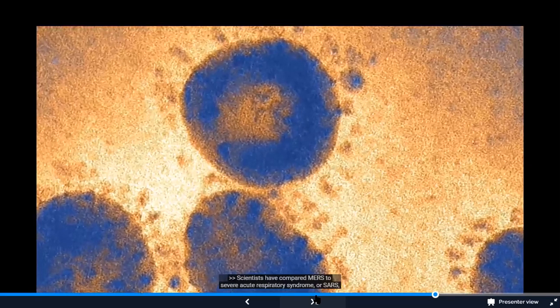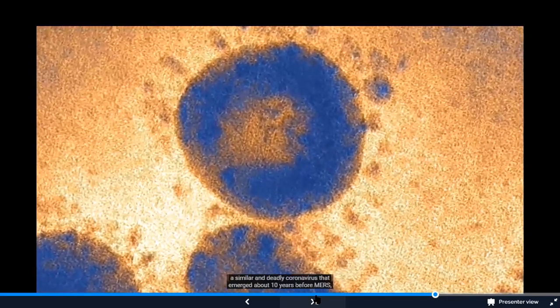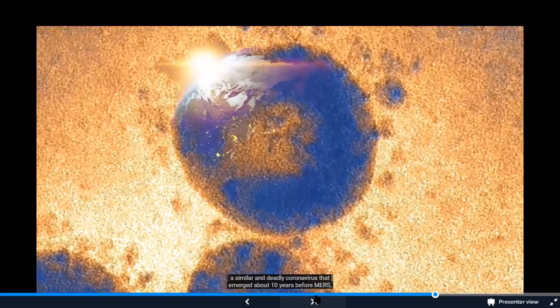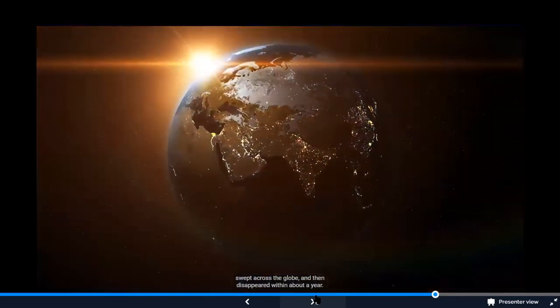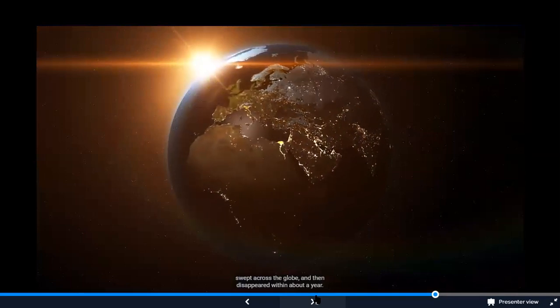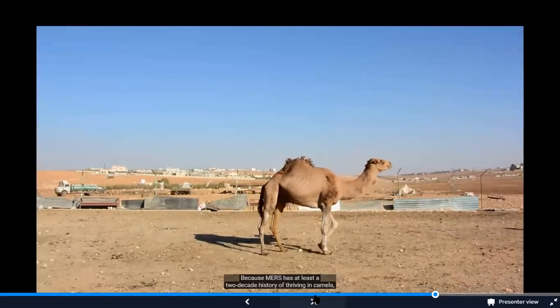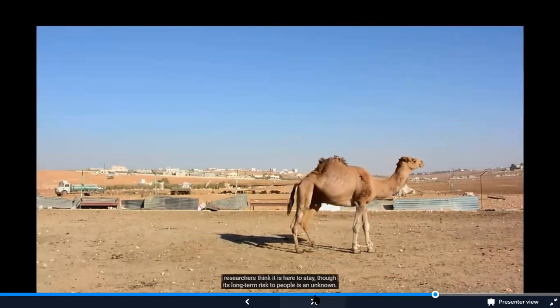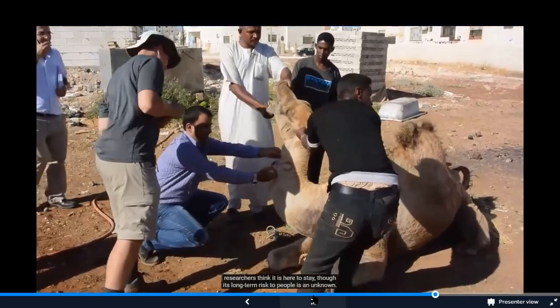Scientists have compared MERS to severe acute respiratory syndrome, or SARS, a similar and deadly coronavirus that emerged about 10 years before MERS, swept across the globe, and then disappeared within about a year. Because MERS has at least a two-decade history of thriving in camels, researchers think it is here to stay, though its long-term risk to people is unknown.